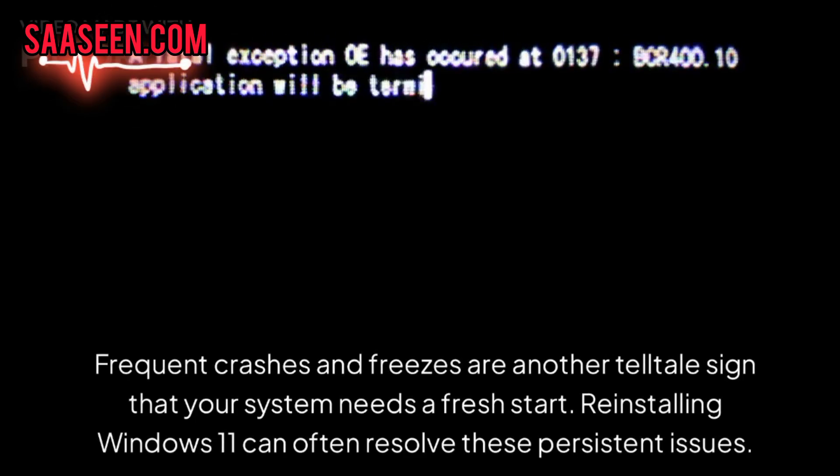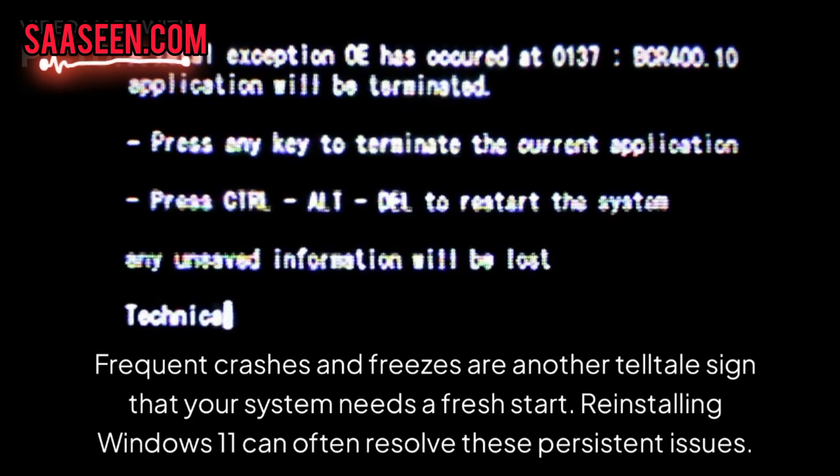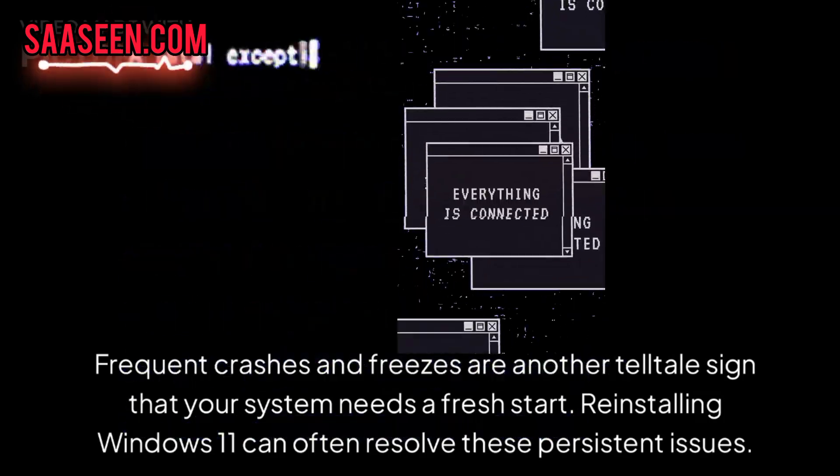Frequent crashes and freezes are another telltale sign that your system needs a fresh start. Reinstalling Windows 11 can often resolve these persistent issues.